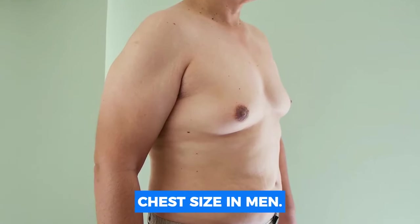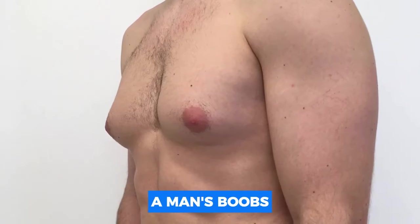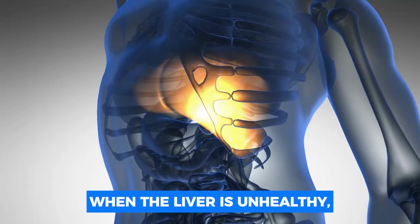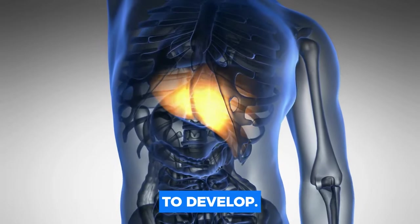Number eight: increased chest size in men. Men who see that their chest region is growing larger may have liver disease. This condition can resemble gynecomastia and is an indication that the liver isn't functioning properly. When the liver is unhealthy, the body produces more estrogen, a feminine hormone, which can cause the chest area to develop.